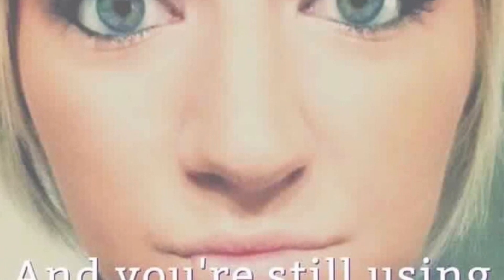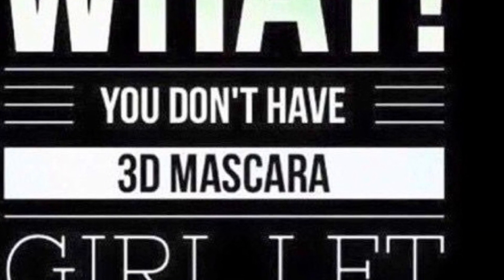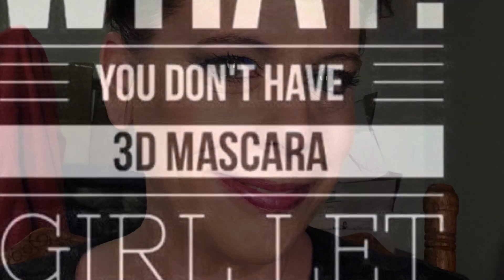This young lady has mascara on one eye and not the other — look at the difference. This is our epic mascara; it is the bomb. You haven't tried the 3D mascara? Let me hook you up, I can do that for you. I can see the boxes in the background — I've got makeup deliveries all the time. Before and after, guys — look at that huge difference.